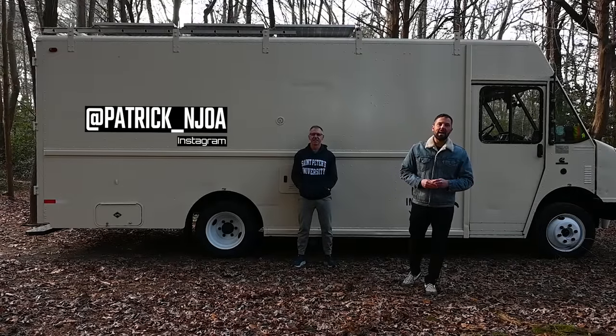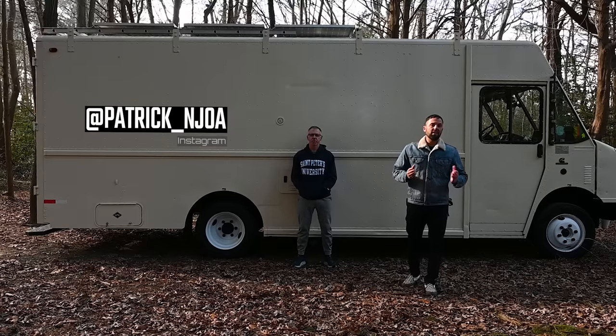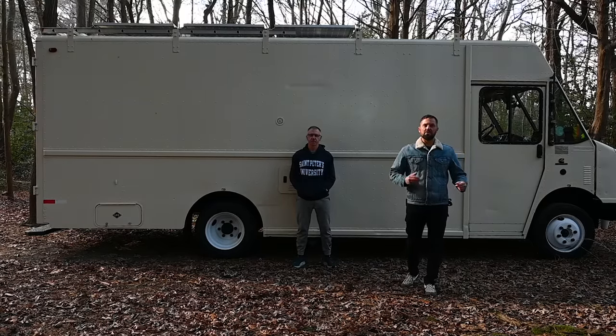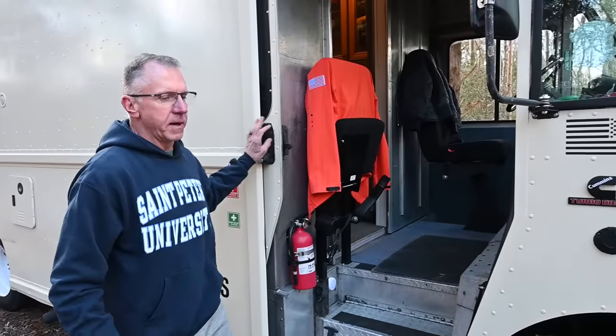Hello, this is Patrick with New Jersey's Outdoor Adventures YouTube channel. Today I'm hanging out with Kevin. Kevin has a really cool step van that he converted to an awesome living space, and today he's going to give us a tour inside and out. Hey Patrick, my name is Kevin Cowell from Yardley, Pennsylvania. Thank you for having me on the channel. I'd like to give you a tour of my 1998 Freightliner MT45 step van. I purchased this vehicle back in the beginning of 2022, but it's been a vision of my wife and myself for probably about three years now.